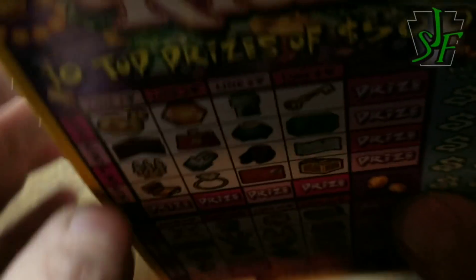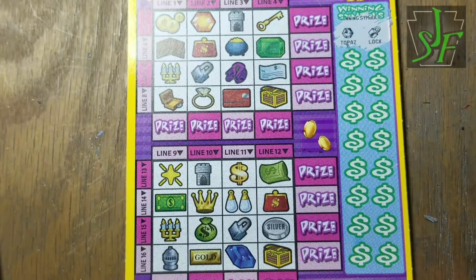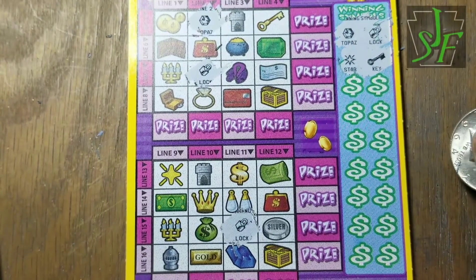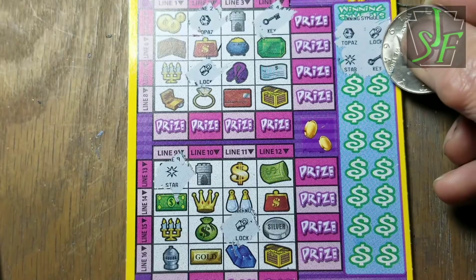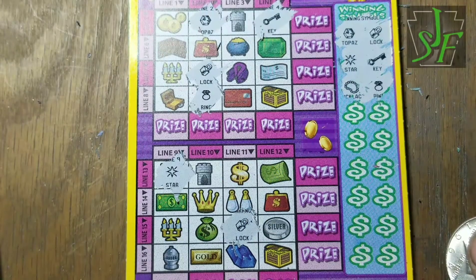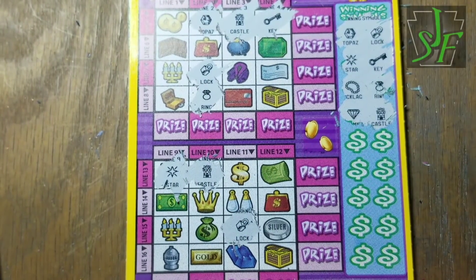Royal Riches — find four either horizontal or vertical on the grid and win the corresponding prize. Scratch off the key as you find them. Two paths and a lock, and a lock down here also. Star and a key, star and a key. Necklace and a ring — we have the ring, we need a purse now. We have a necklace but don't see another one. Diamond and castle — castle here also. We have the diamond but don't see another diamond.